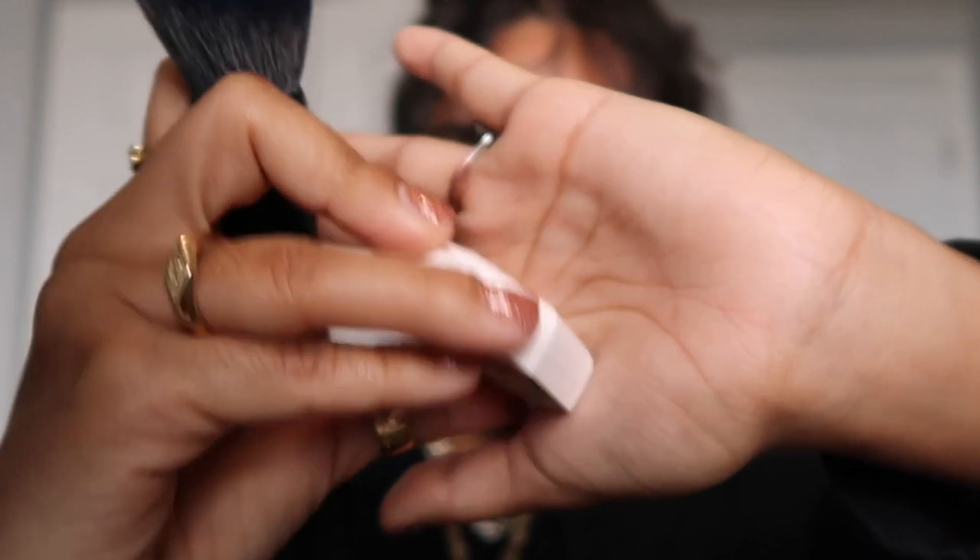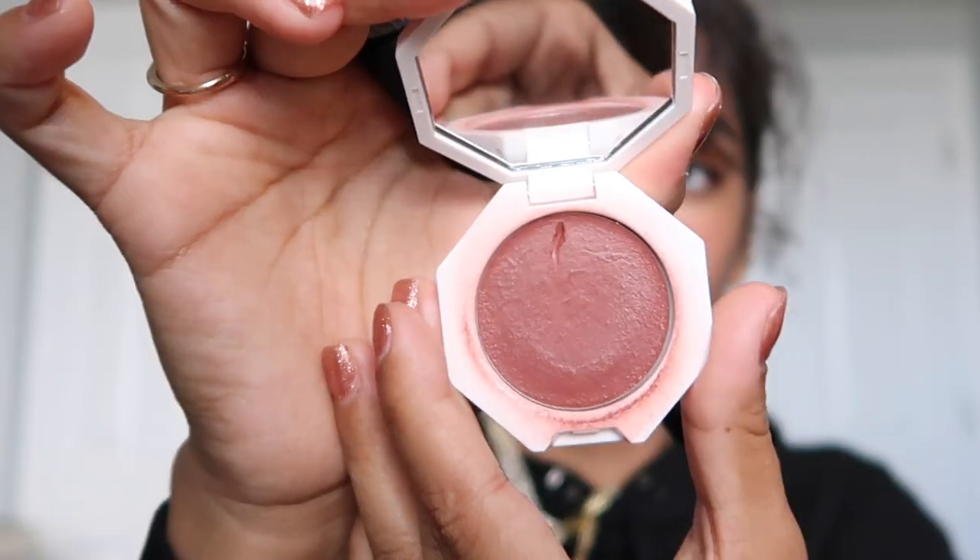So to start off on the face, I'm going to keep it natural. I'm not going to do much. If you want to do your base, go ahead and do your base now. You can do it while watching me do the rest, or you can pause, come back — you do whatever you want. But I'm going to start off with blush. I'm a little bit sunburned because I was out in the sun.